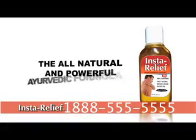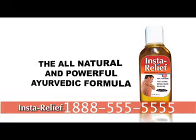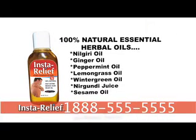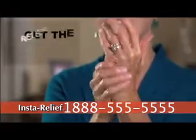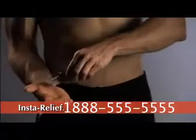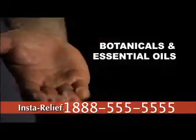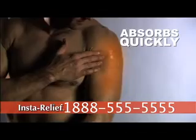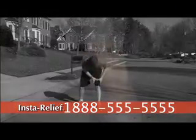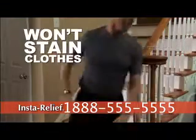Finally, there's InstaRelief, the all-natural and powerful Ayurvedic formula that uses herbal oils to penetrate quickly and loosen stiff muscles, ease aggravated joints and give you the relief you've been looking for without side effects. The moment you try InstaRelief, you'll know this is something different. Put it on your skin and feel it absorb quickly, leaving it soft and supple, and then feel InstaRelief go to work immediately on stressed muscles, cramps and stiff joints. Apply InstaRelief anywhere you need it, and it absorbs quickly, smells great, and won't stain clothes.